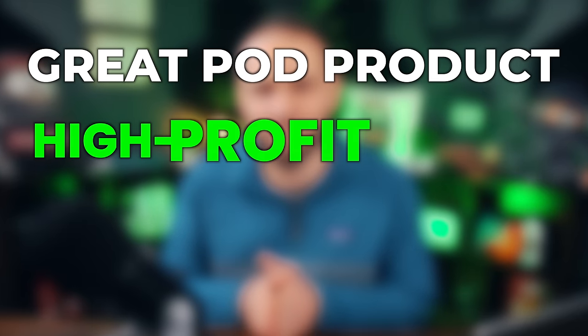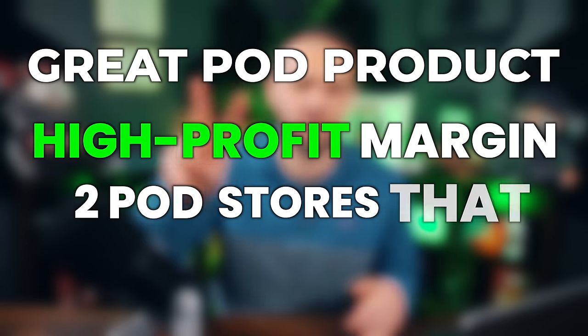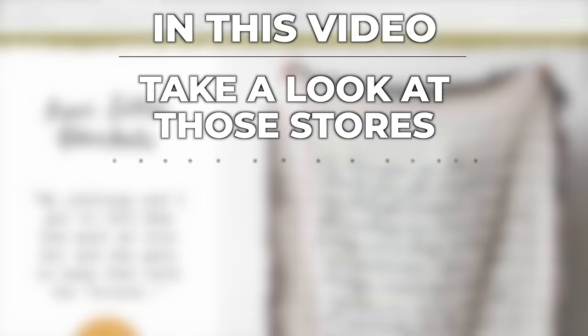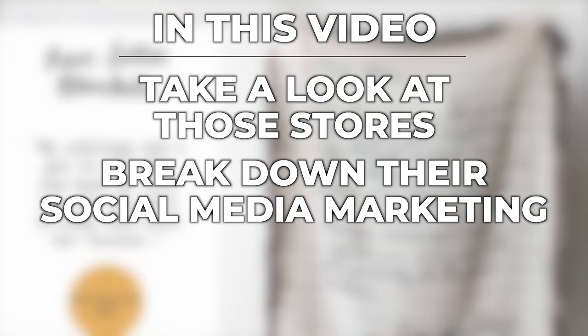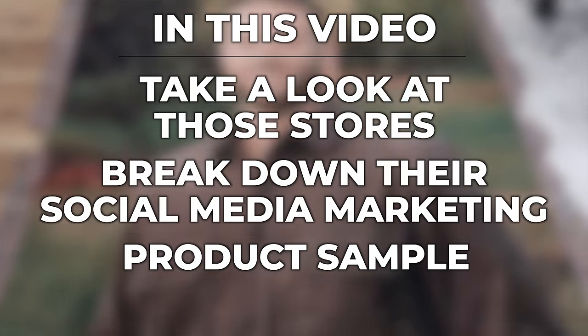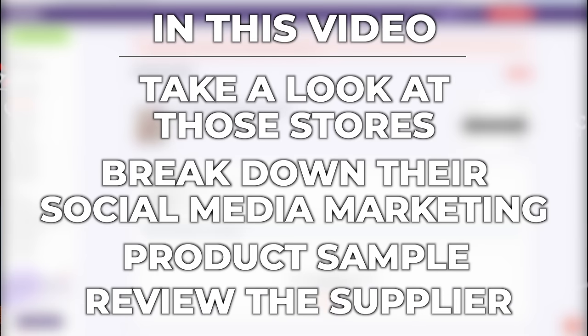This is something I started doing on my own stores in 2016, and I've also helped hundreds of people to do it as well. In today's video, I want to show you an awesome example of a great print-on-demand product with a high profit margin and two print-on-demand stores that are doing a great job selling it. We'll take a look at those stores, break down their social media marketing, and I'll show you a product sample of the actual product they are selling. We'll also review the supplier you can get it from.